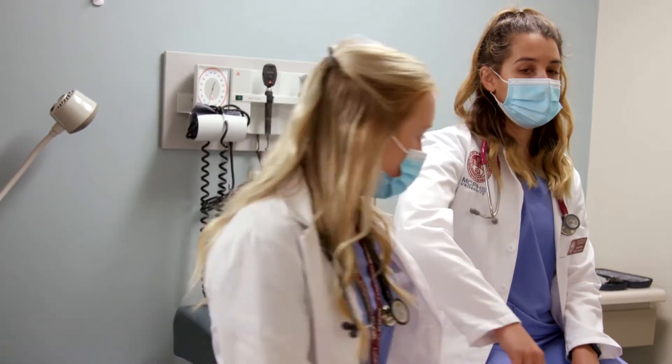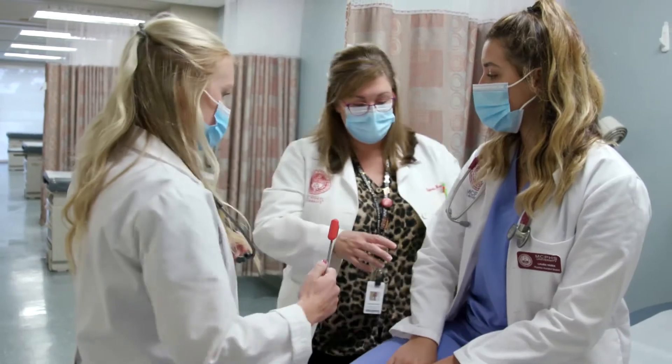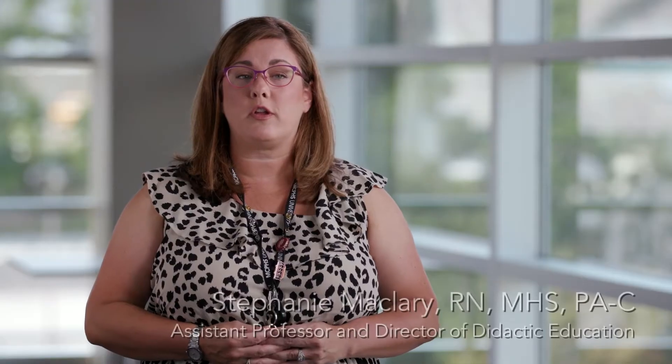The mission of our program is to educate and inspire future generations of PAs to provide competent, compassionate care that's evidence-based. Our physician assistant students are very prepared for the real world. They have a wide variety of exposure throughout their clinical rotations, and we try to ensure as much as possible that our students have a lot of hands-on opportunities and experiences.